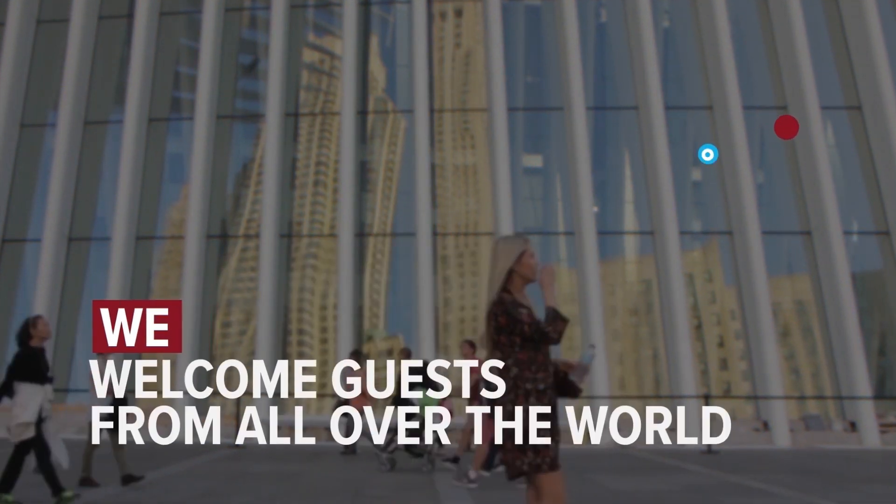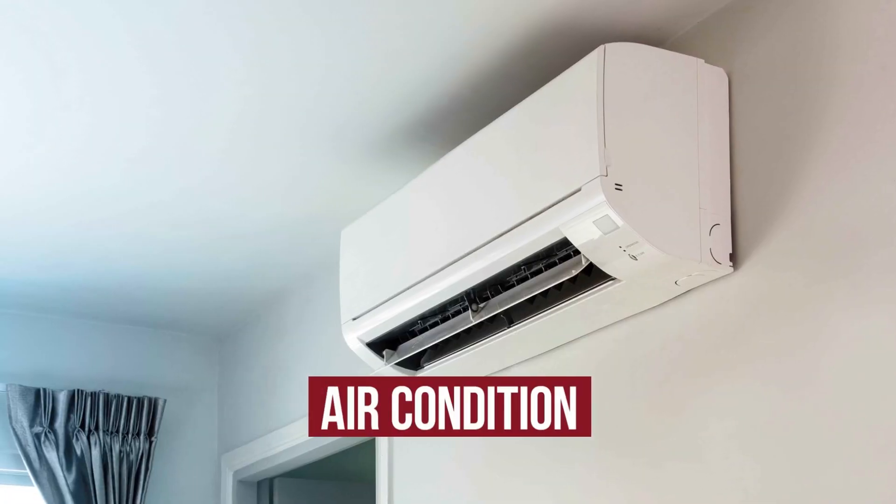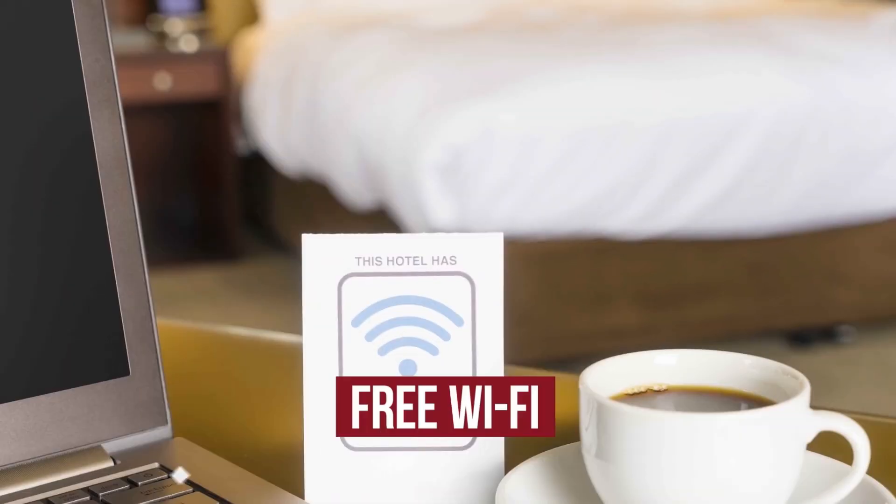We welcome guests from all over the world. The hotel has comfortable rooms, air conditioning, free Wi-Fi, and parking.